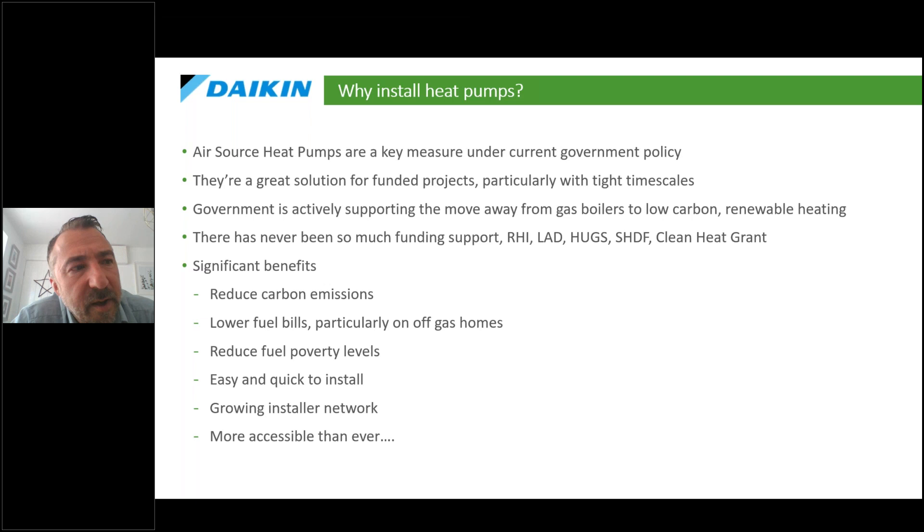Why install heat pumps? They're a key part of government policy and heavily mentioned in the Heat and Buildings Strategy. They're a good solution for funded projects. The key benefits: they reduce carbon emissions, lower fuel bills — particularly on off-gas homes — and can reduce fuel poverty levels. They're easy and quick to install, and we have a rapidly growing installer network. We still need a lot more installers, but it's a big opportunity for businesses to come into this sector.